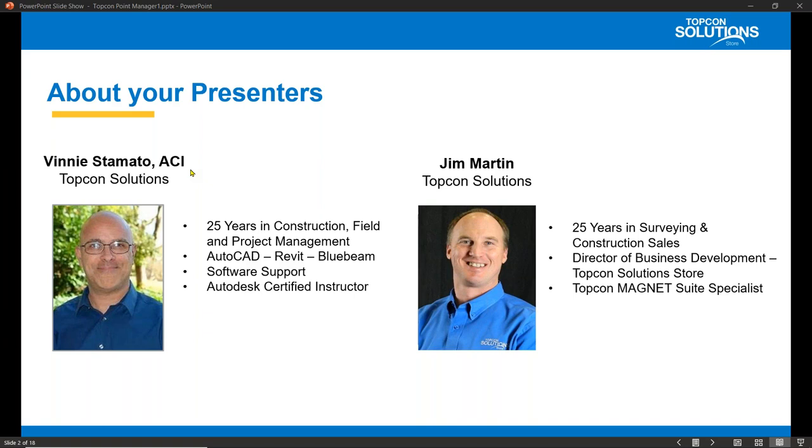Thank you, Vinny. I appreciate everyone joining us here for this webinar. I'm Jim Martin, Director of Business Development for the TopCon Solution Store, and I've been in this industry for 25 years. I started at a small surveying equipment and supply house in Kansas City, and through the years I've really kind of developed my knowledge in Magnet Field and Field Layout and really kind of become a TopCon Magnet Suite Specialist for the TopCon Solution Store.